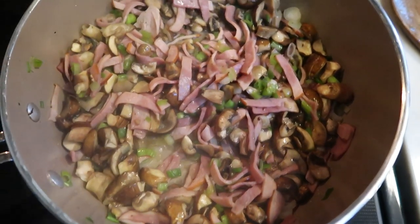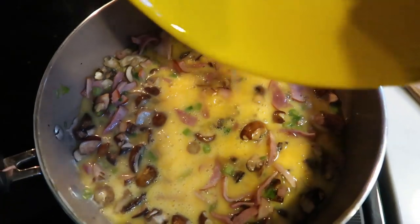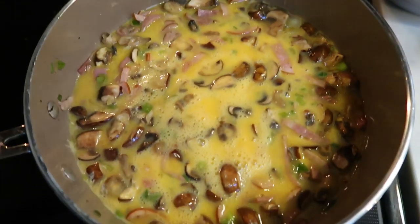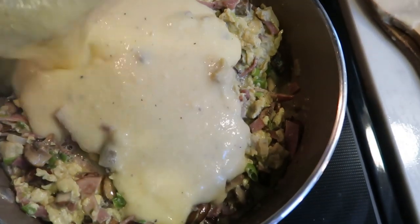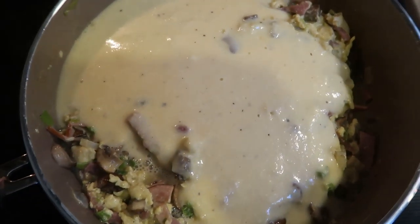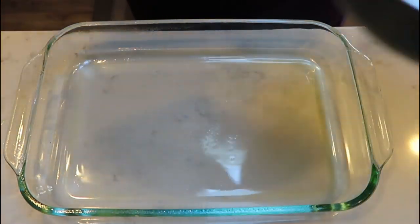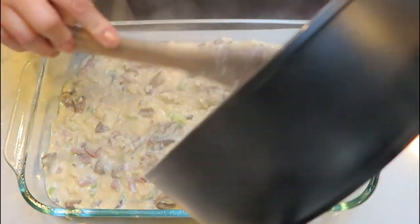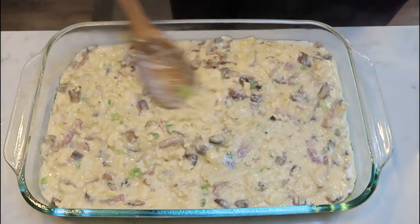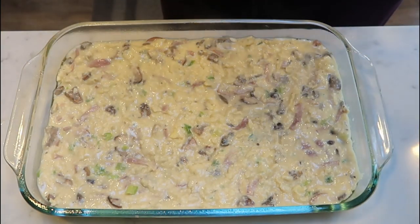Once your Canadian bacon, mushrooms, and green onions are softened, go ahead and add in your eggs. Cook until they are just set — we don't want them fully cooked because we're going to move them into a greased casserole dish where they will continue to cook in the oven. Once the eggs are mostly set, add in that delicious cheese sauce and stir everything together until fully combined. Grease your 9x13 dish with nonstick cooking spray and add that egg and cheesy mixture in. This smells so good — eggs, cheese, Canadian bacon, plus a dose of veggies in the morning.